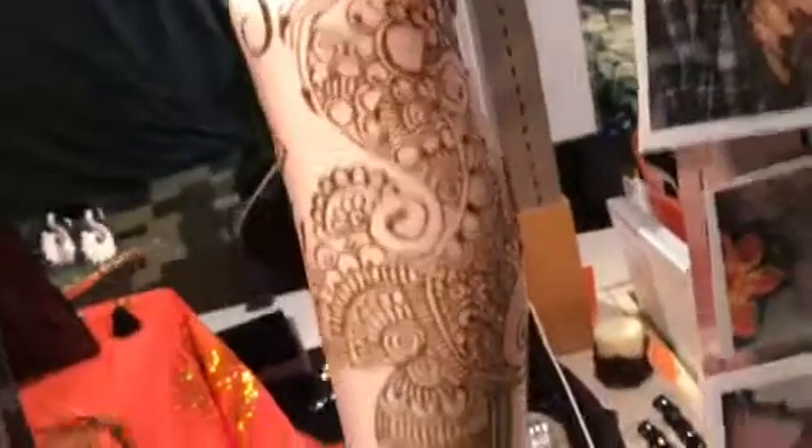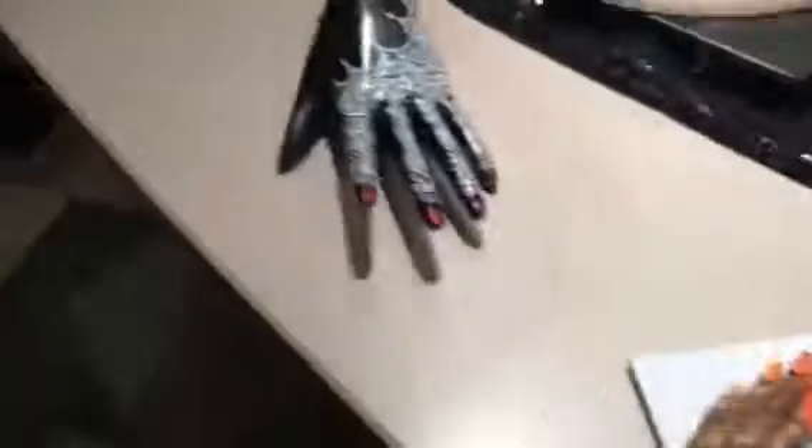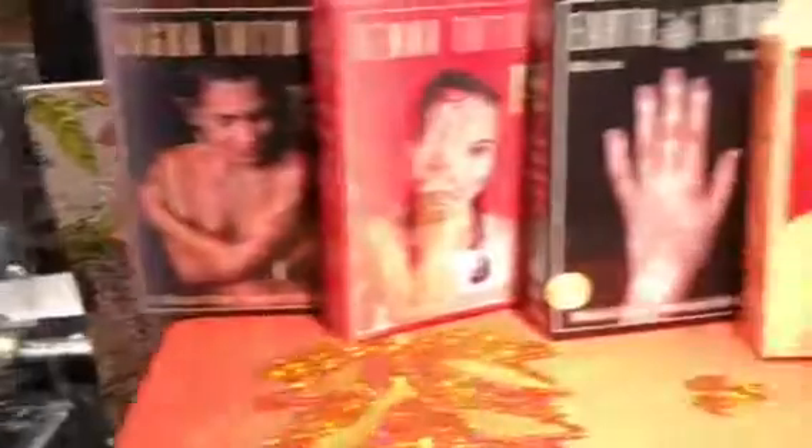I wanted our clients to get a feel for what the artwork would look like on their body, so I bought these body forms and put henna glitter on them to show what it looks like. This is our henna glam — these legs are really an eye-catcher.